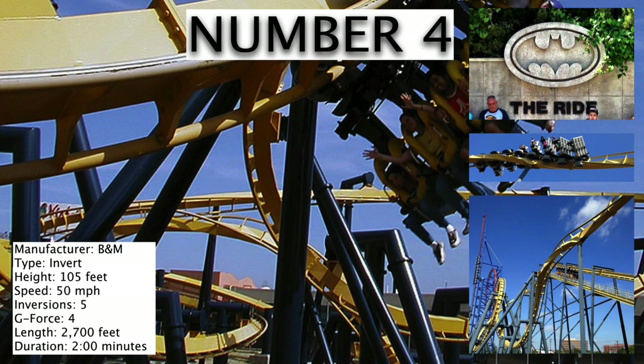Number 4 is the B&M Invert Batman The Ride. Like Pandemonium, this coaster is also one of many clones. However, this is a great clone. It is fast, compact, and intense, and a very fun ride.